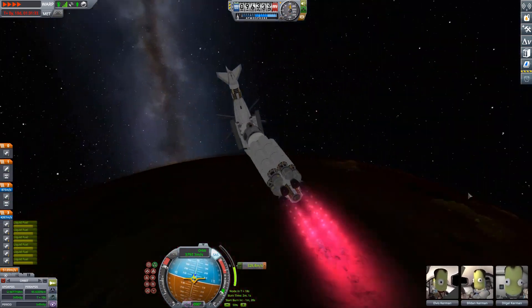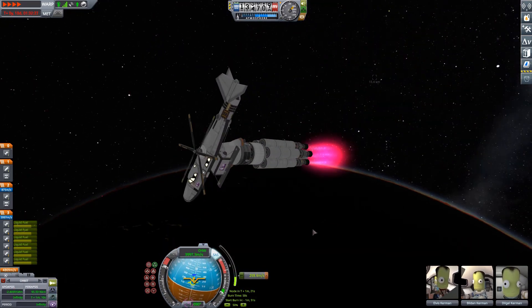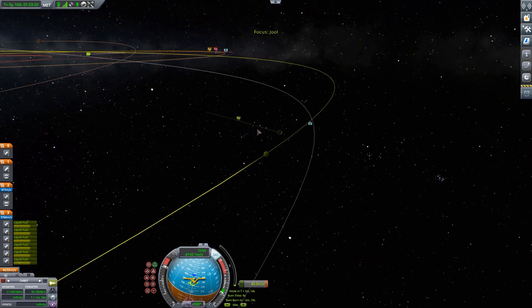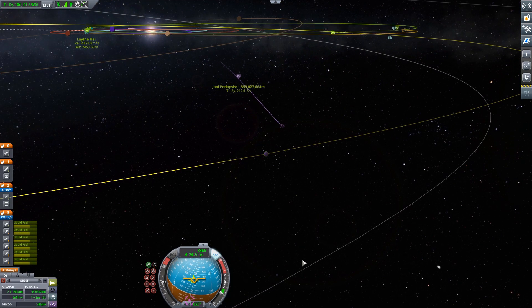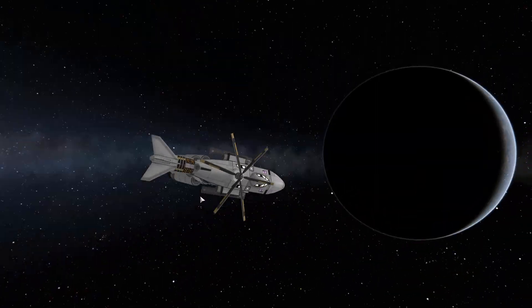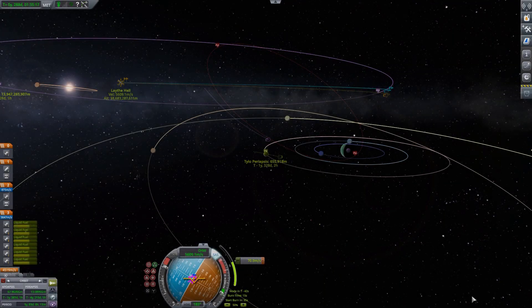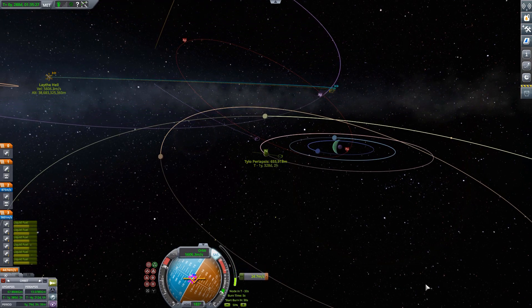Now we're coming back down towards periapsis — the closest point to Kerbin — and firing up our low-thrust nuclear engines. We do have quite a solid amount of six nuclear engines, so we don't have a ridiculously low thrust-to-weight ratio. And we're just burning primarily prograde at the maneuver node until we get a nice encounter with Jool — well, a first encounter.